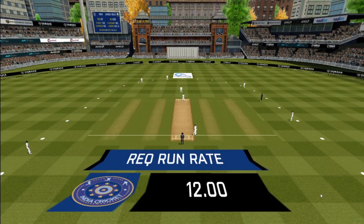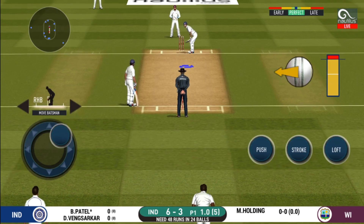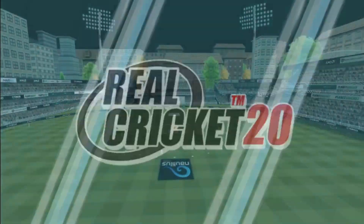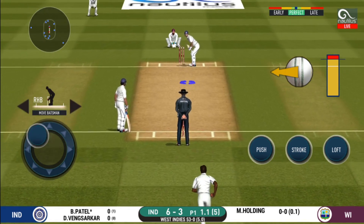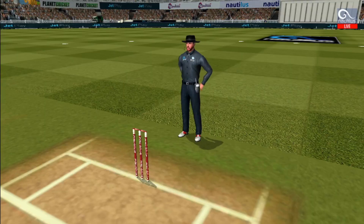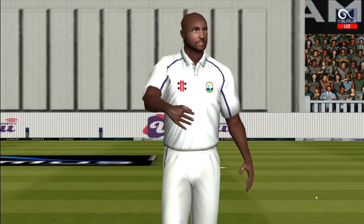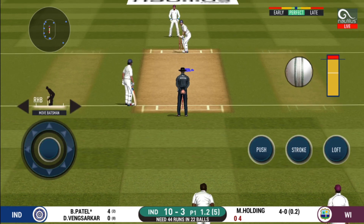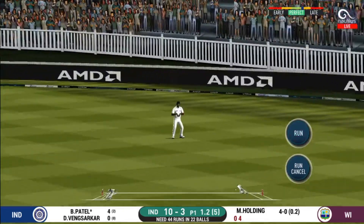Pacer introduced from the other end. Batsman getting ready to face his first ball. Didn't have a clue about that one. He should look to get his eye in before trying something extravagant. What a shot that is! He picked the bones out of that and just nailed it down the ground for four. He seems to have carried his form from the last match. But only a single.